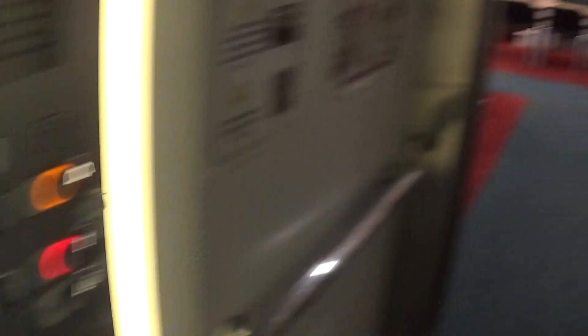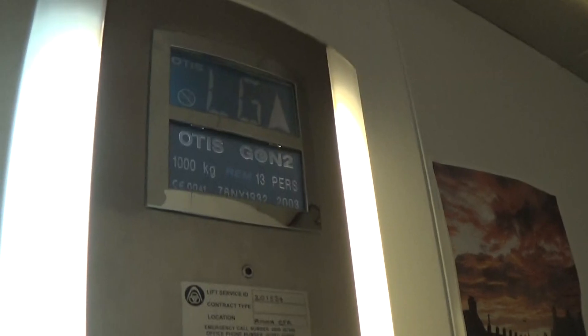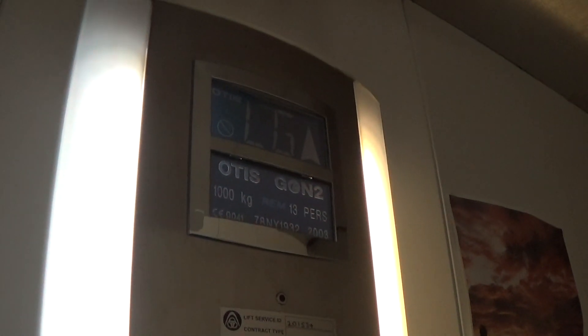Let's go to one. Door is closing. Capacity is 1,000 kilos, 15 persons, built in 2003 — 16 years ago.